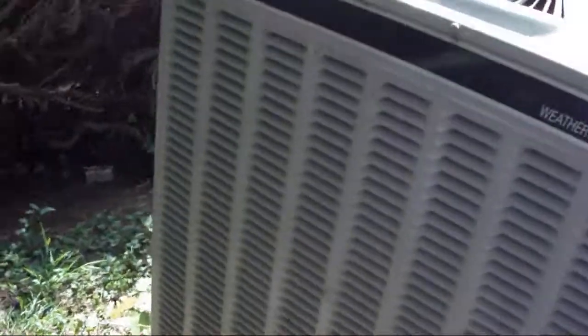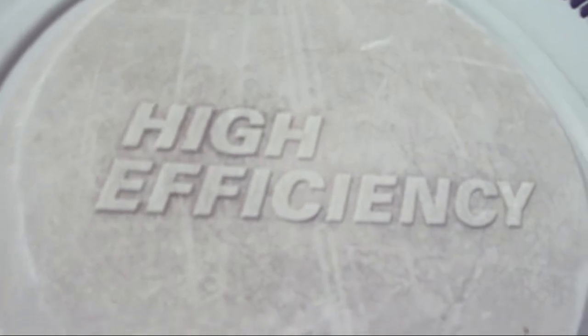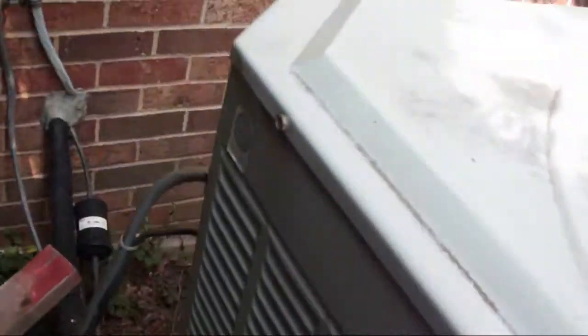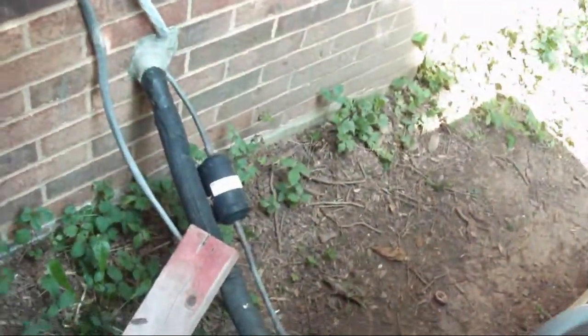Manufactured in September of 2001, 60,000 BTU. And there is a Trane variable speed air handler from 2006 located in the basement.